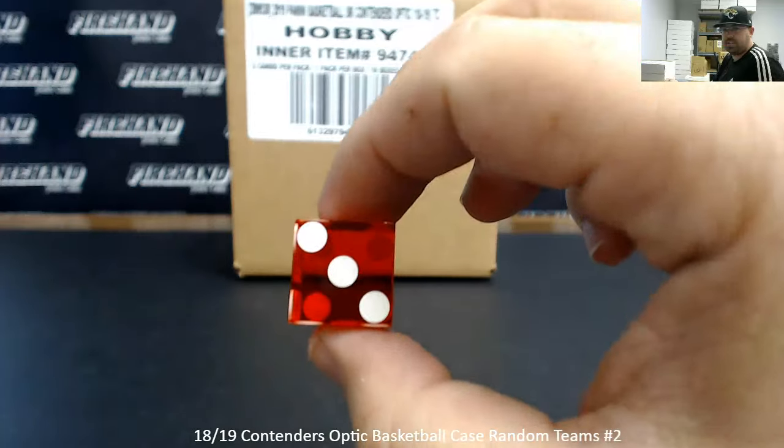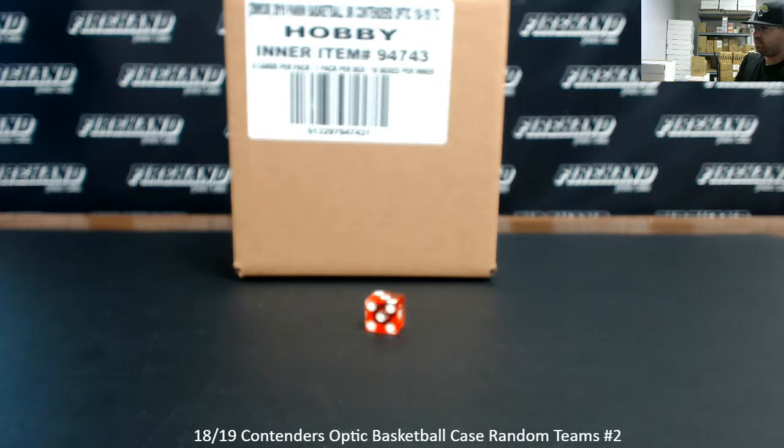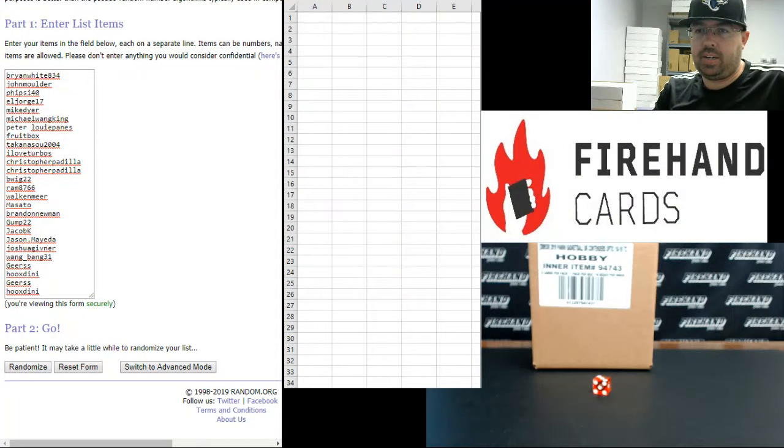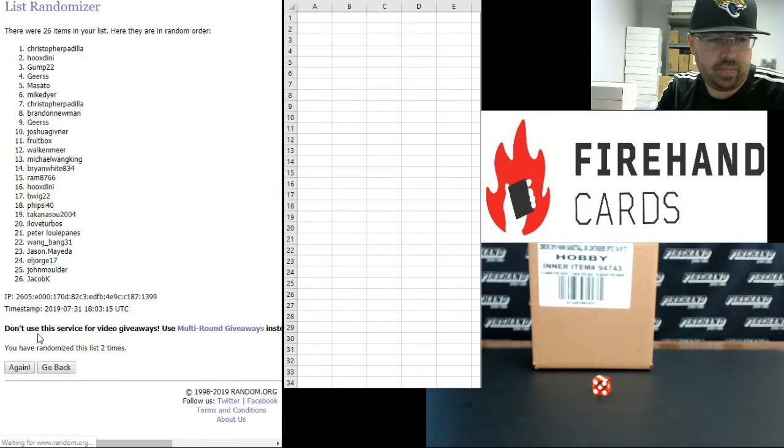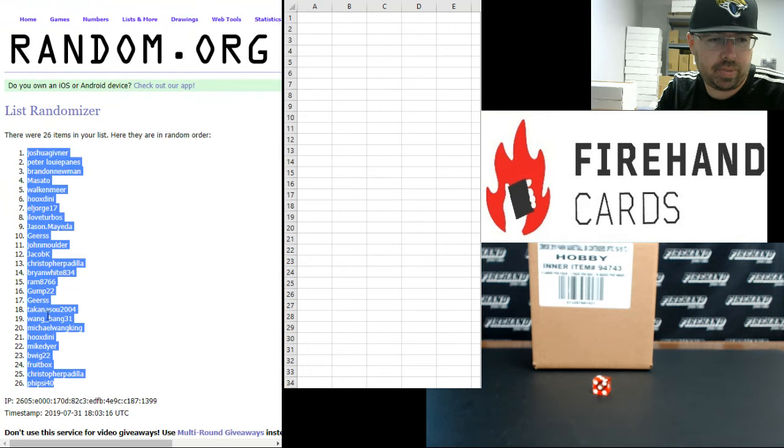3 times on the draw guys. We hit a Lucas Sticker. Our biggest hard-signed autos in the first one was a Marvin Bagley red to 149 and a Wendell Carter Jr. gold to 10. Brian White up top, Houdini at the bottom, 3 times. Joshua Gibner up top, 5 side 40 at the bottom.